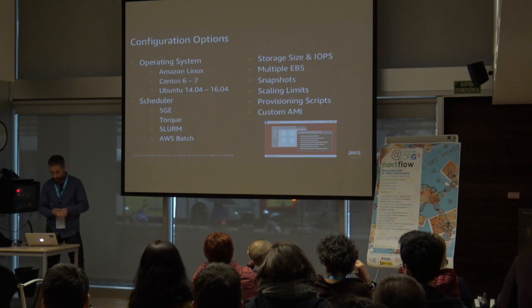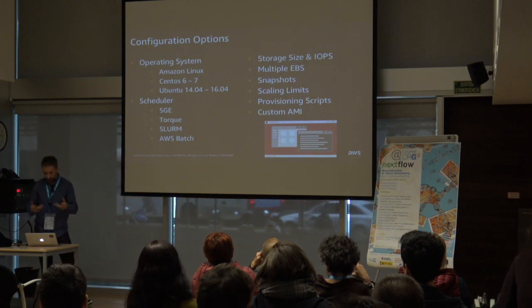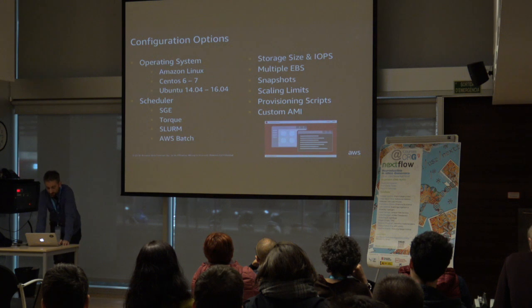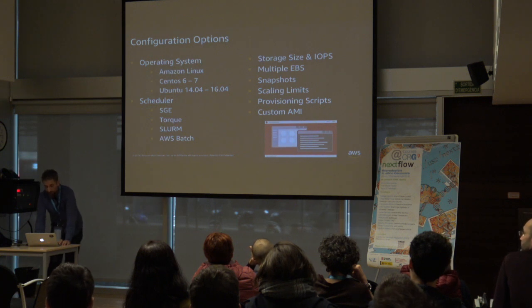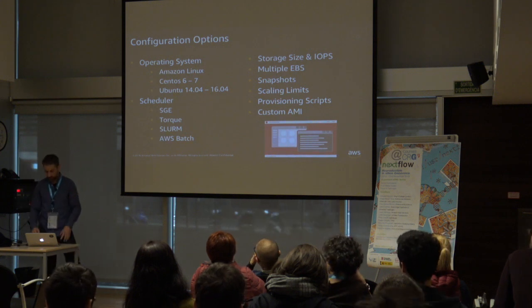Parallel Cluster offers quite a few configuration options. You can choose encrypted storage, configure how large and how fast your NFS volume should be, and limit how high your cluster can scale to control costs. You also have the ability to provide custom pre- and post-provisioning scripts so your environment is exactly what you need. Through the CLI, you can also use a custom AMI — if you have an AMI with all your packages already installed, you can use it directly.